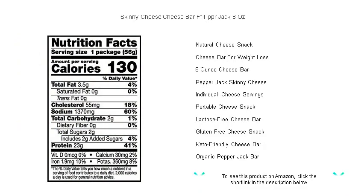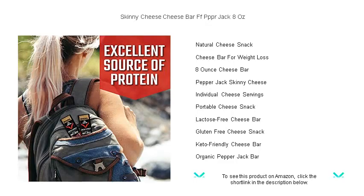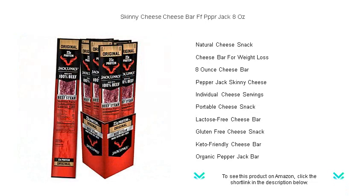Indulge in the peppery kick that enhances sandwiches, burgers, and recipes, or simply savor the flavor as a standalone treat. With Skinny Cheese Pepper Jack, you don't have to compromise on taste to stay true to your wellness journey. Snag a bar today and let your taste buds rejoice in the guilt-free, flavor-packed adventure that awaits.